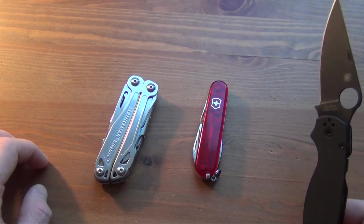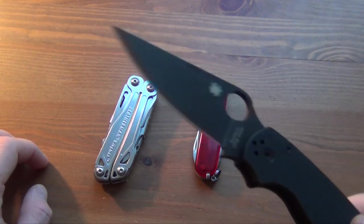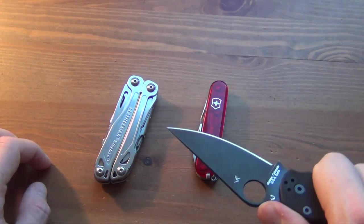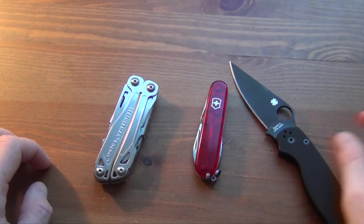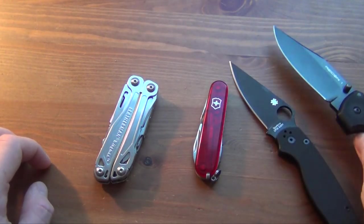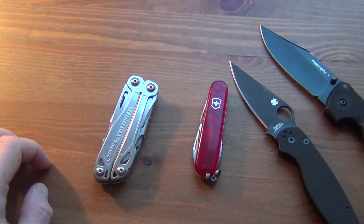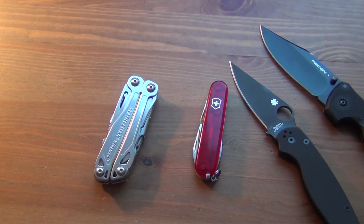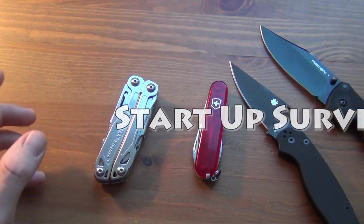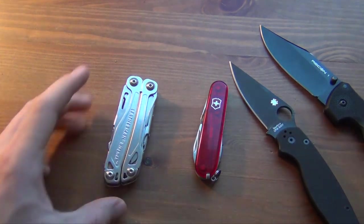If safety is something you're concerned about, no contest — carry a folder, carry one with a longer blade like the Paramilitary 2. The Recon 1 is an amazing knife too. Anyway, let me know in the comments what you think and what you carry. Is there anybody out there who actually EDCs a full-size multi-tool — not a Squirt or Juice, but a full-size? Let me know what you think. Thanks for watching.